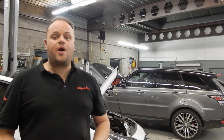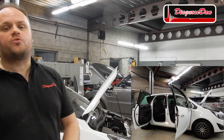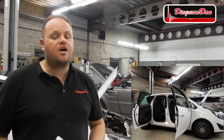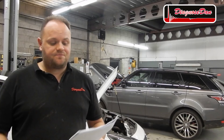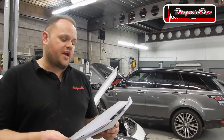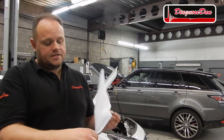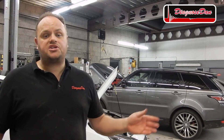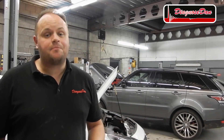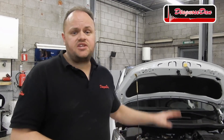Hi everybody and welcome to a new episode of Diagnose Dan. Today we're working on a 2011 Opel Meriva and the customer complaint is it's hard to start on cold mornings. This car came from another shop and they changed a lot of parts — crankshaft sensor, exterior temperature sensor, the list goes on and on. Nothing fixed the car so they brought it into my shop. It's a cold day today and I just moved the car from outside to inside the shop. The engine is stone-cold so let's try to confirm the customer's complaint.